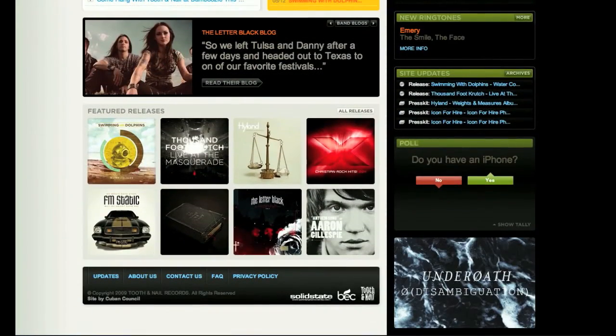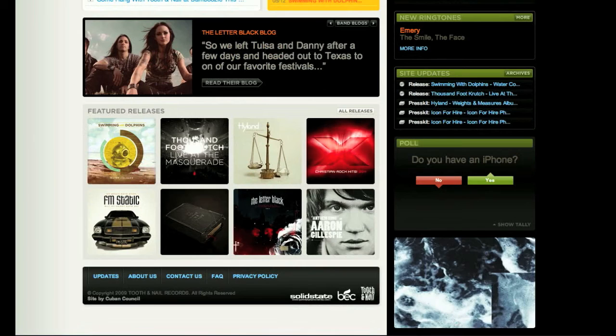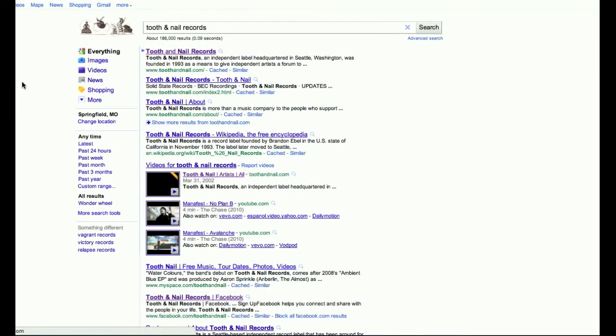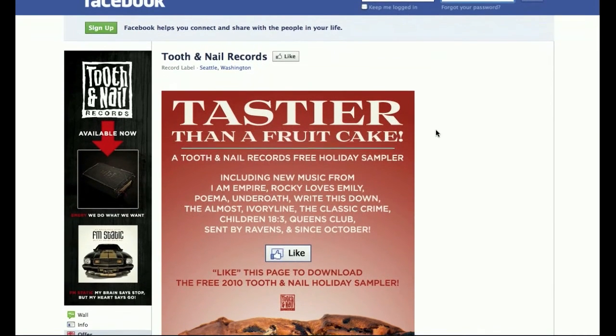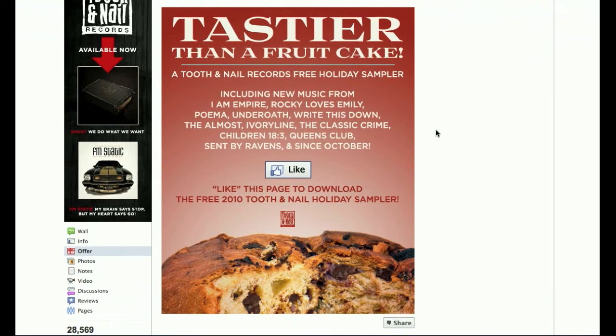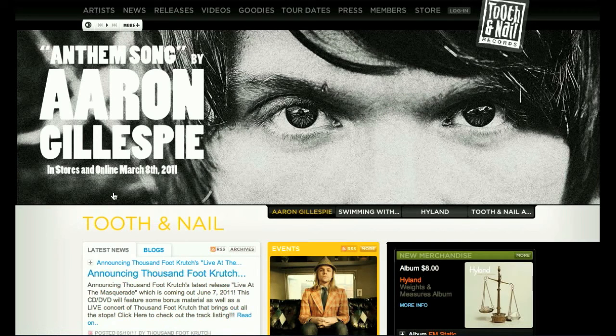What I noticed on the main site is that scrolling up and down I could not find links for the record label itself having social media connections such as Facebook or Twitter. Going over to Google and searching for Tooth and Nail Records, this was the only place I found a link to the record label's own Facebook page. Clicking on that, you'll notice that the landing page is a holiday promotion from Christmas 2010, so it seems they're not really keeping their own Facebook page up to date.